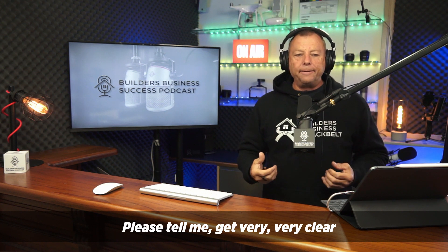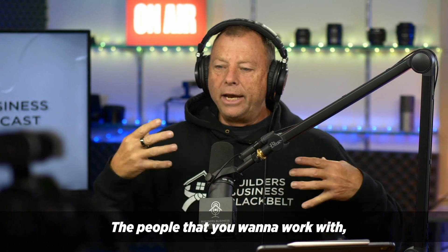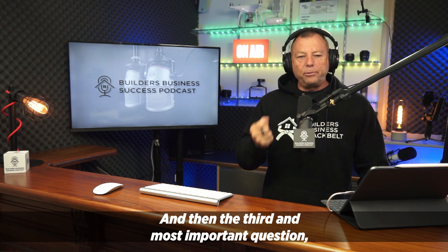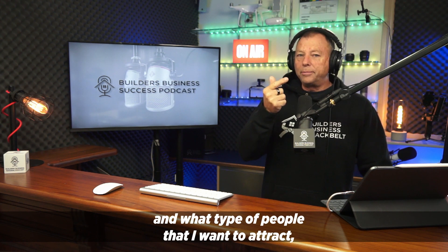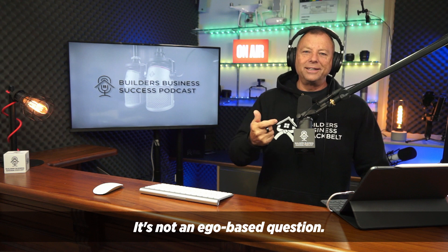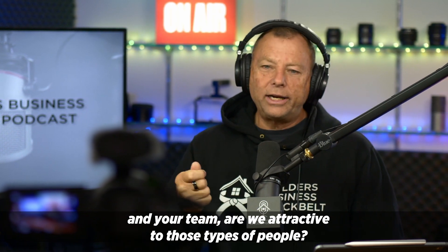And what we talk about all of the time are these three questions. Get very, very clear on the types of projects you want to attract. Get very, very clear on the type of people that you want to attract — the people you want to work with, that you want to allow into your business as clients. And then the third and most important question — and this is where the power comes from by changing the word from marketing to attract — is: am I attractive? It's not an ego-based question. Am I attractive to the people I want to attract with the type of projects I want to attract? You've got to continually be asking yourself and your team: are we attractive to those type of people?